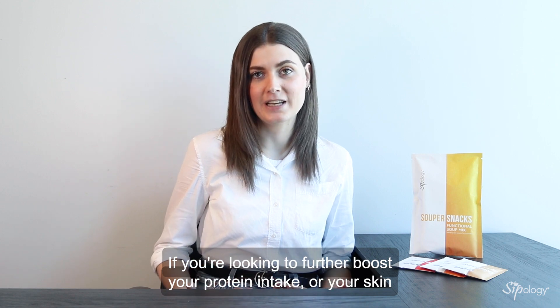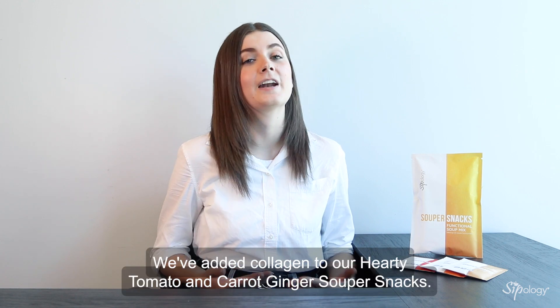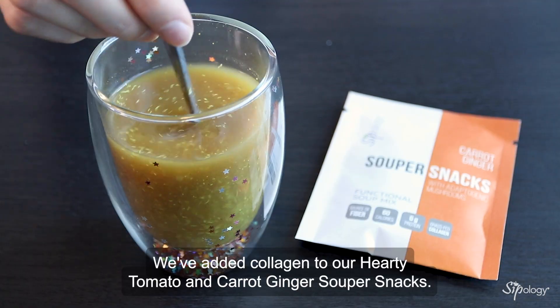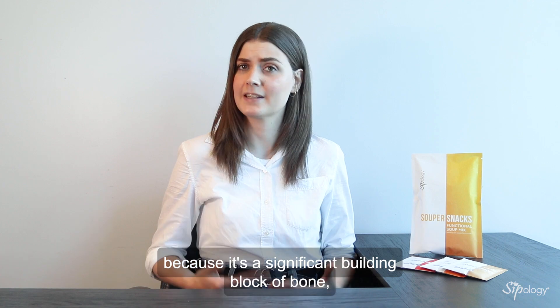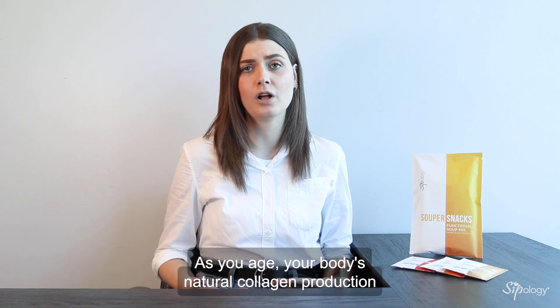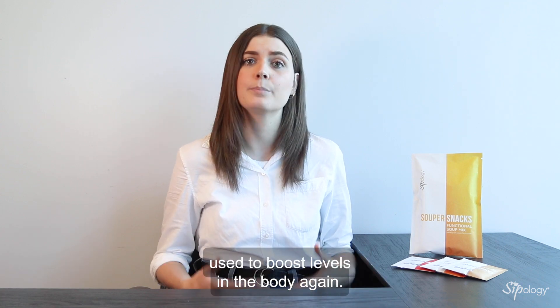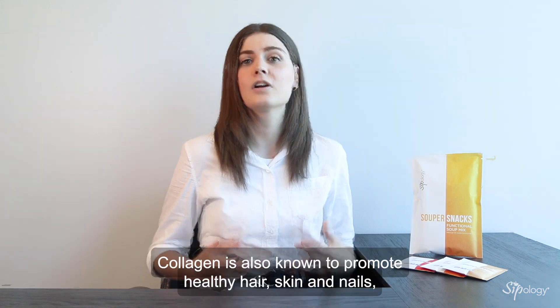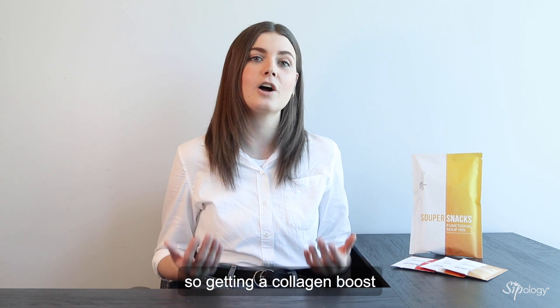If you're looking to further boost your protein intake, or your skin simply needs a little TLC, good news for you. We've added collagen to our hearty tomato and carrot ginger SuperSnacks. Collagen is a super important protein because it's a significant building block of bones, skin, muscle, ligaments, and tendons. As you age, your body's natural collagen production begins to slow down, so dietary collagen is commonly used to boost levels in the body again. Collagen is also known to promote healthy hair, skin, and nails, so getting a collagen boost will help you to look as good as you feel.